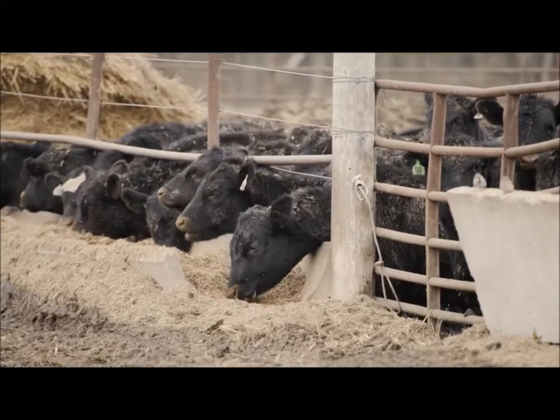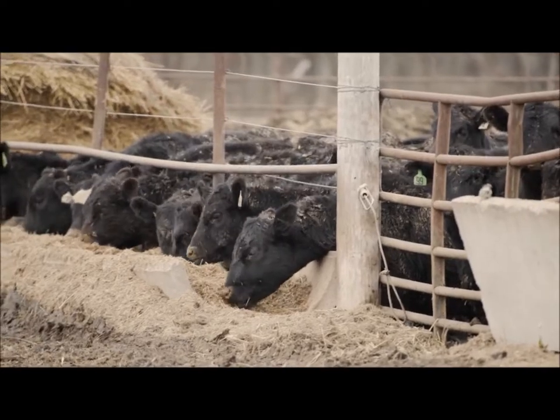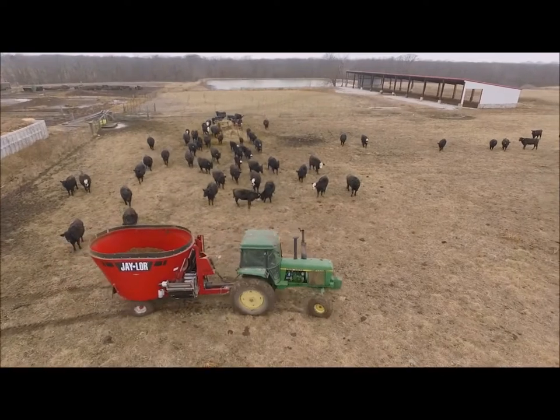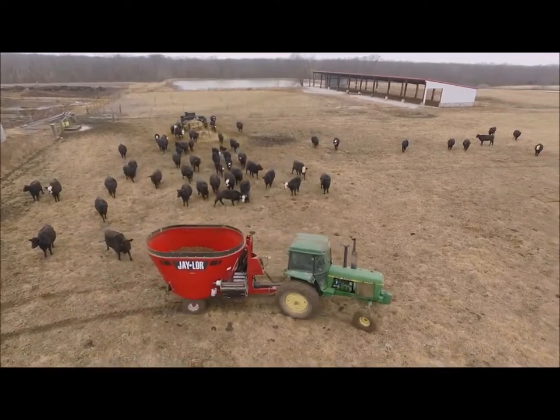You put it in the bunks here, they clean it up — there's nothing left. They're getting a complete feed. We tested the complete ration and they're really, really happy with the consistency of the ration and the uniformity of it.